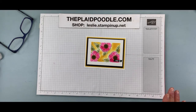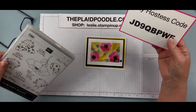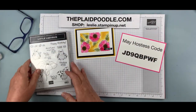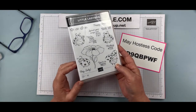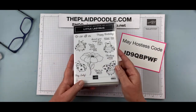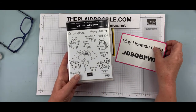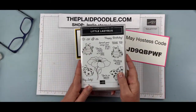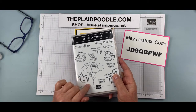Don't forget the hostess code for the month of May. If you use this hostess code, your name will go in the drawing for the Little Ladybug stamp set for every $30 increment you spend this month. I will put your name in to win the Little Ladybug stamp set — it's so cute and it's hard to get. If you already have it, we can substitute something else.